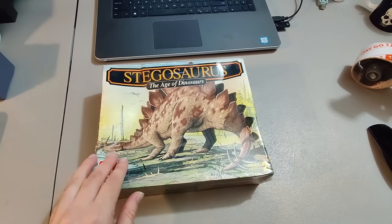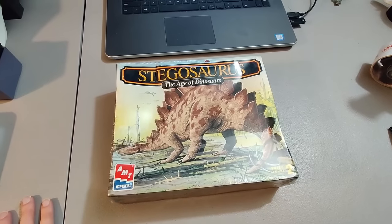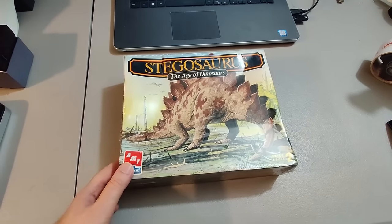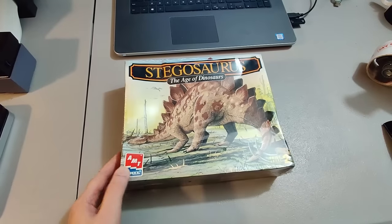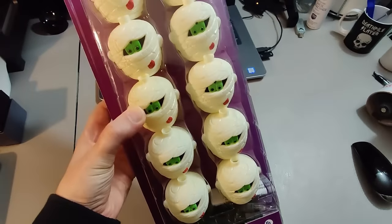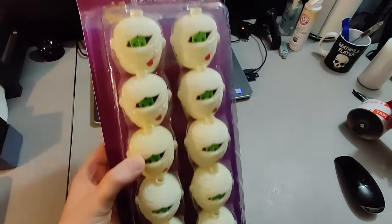Here's a sealed stegosaurus model kit. Picked this up at Goodwill for two or three dollars, sold for $15 plus shipping. It's been listed for a couple years. Made some money on it in the end — it was easy to list and easy to deal with, so I'm happy.